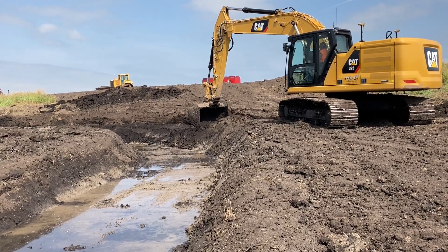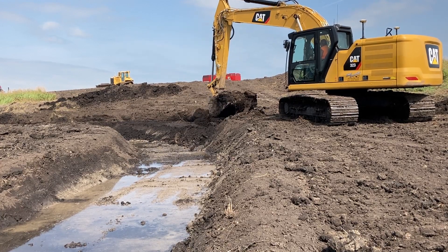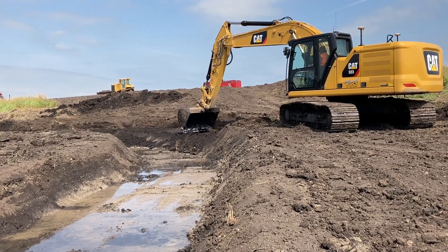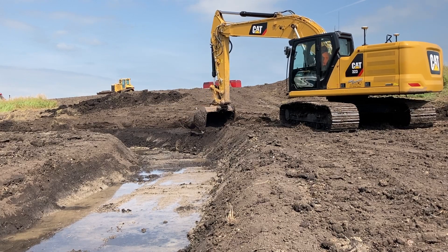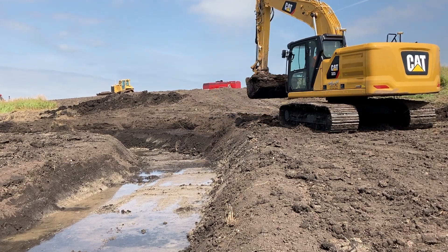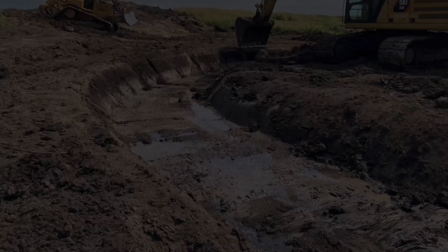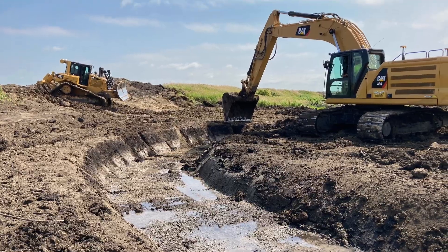Clean water funds are helping assist us with getting BMPs on the landscape. These BMPs are what's going to hold back the sediment and reduce that impact load that is clogging up our stream. The NWQI is the National Water Quality Initiative, and what it does is it targets specific watersheds in different regions throughout the United States. If selected for funding, we get awarded a certain amount of money to use for watershed-wide projects. In this case, the Whiskey Creek project was selected here in Wilkin County.